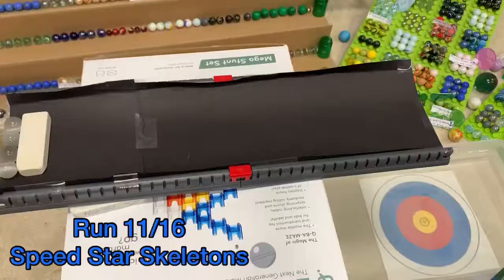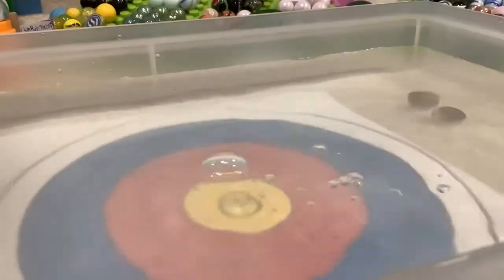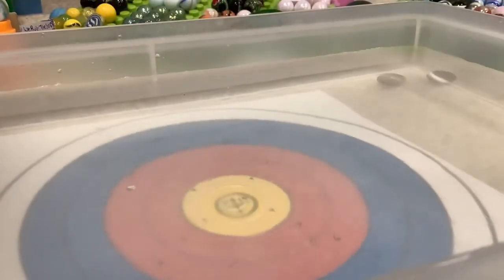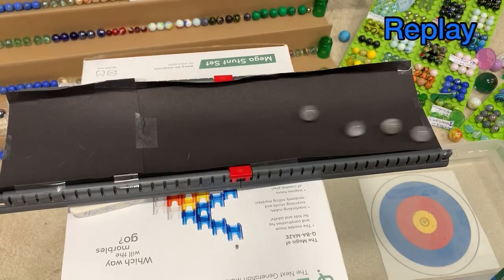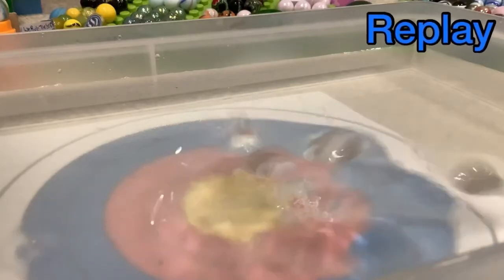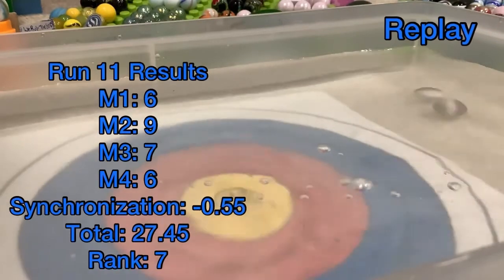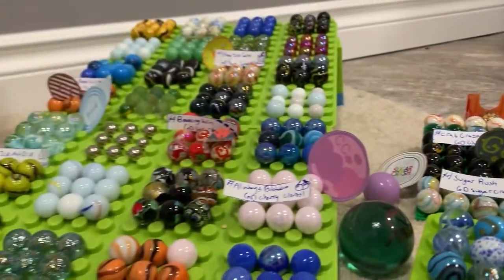As we move to the leading six teams, Speedstar Skeletons up next, jumping down. They've been on a bit of a fall lately, couldn't quite capture their first quarter glory. But let's see what they can pull out here — it's a 27-45. Not bad at all.